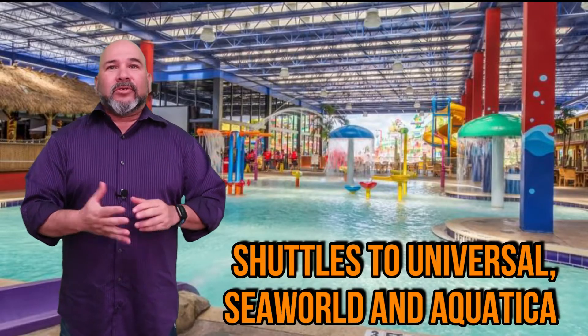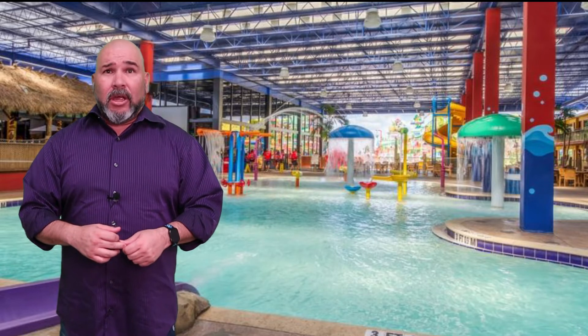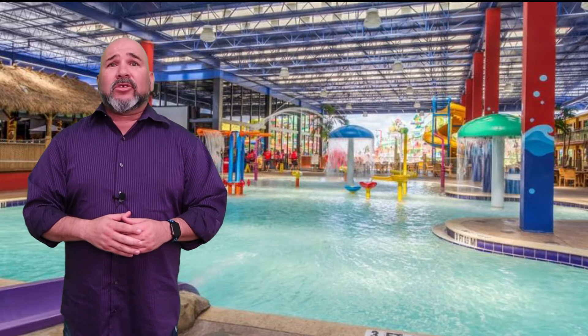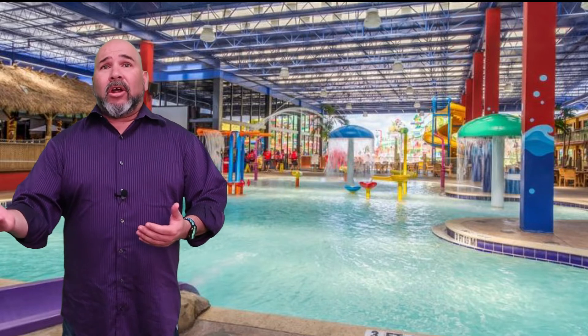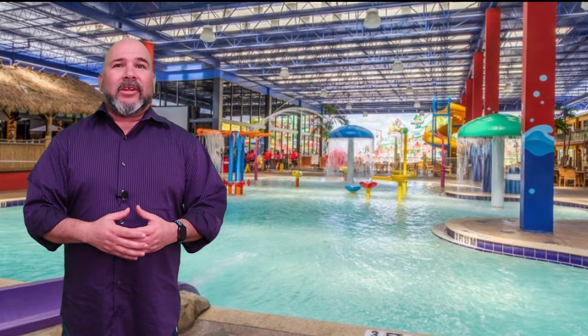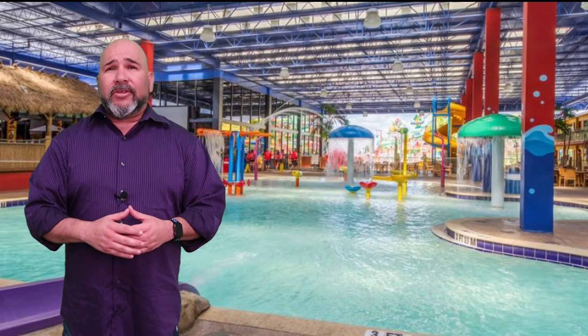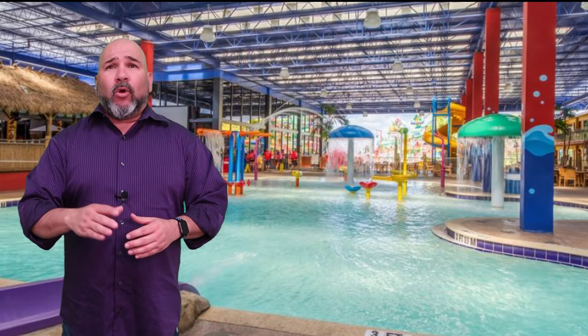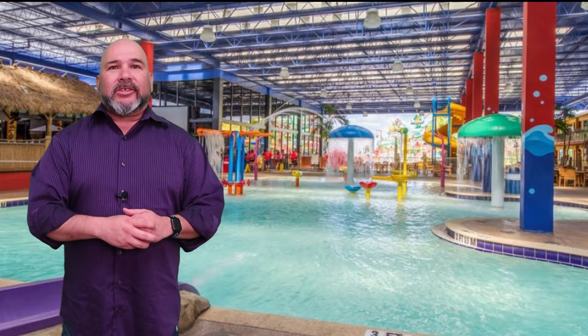With complimentary shuttles to Universal, SeaWorld, and Aquatica, Cocoa Key has everything you might need while on vacation. You can easily take the shuttle to the parks one day, saving on gas and parking. Then, on your off days, you can lounge in the pool area while the kids enjoy the water park. Access to Cocoa Key's water park is included with your stay — each room comes with four passes per day, so if you're needing more than four, you may need to purchase additional passes.